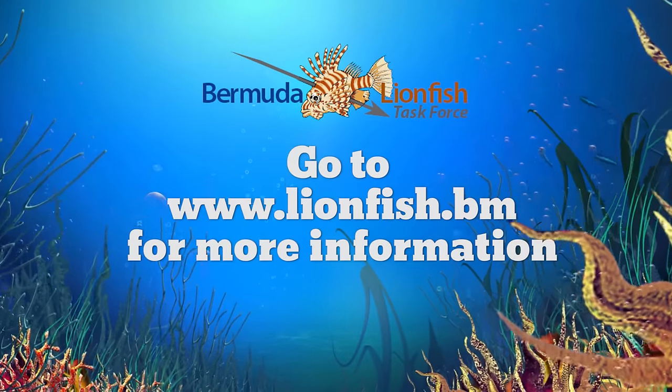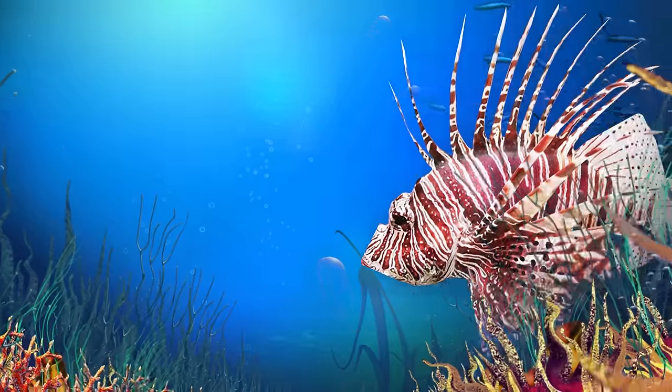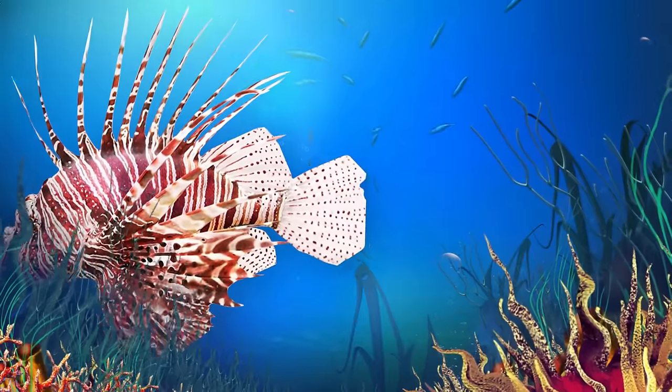For updates on RISE and more lionfish information, go to www.lionfish.bn.